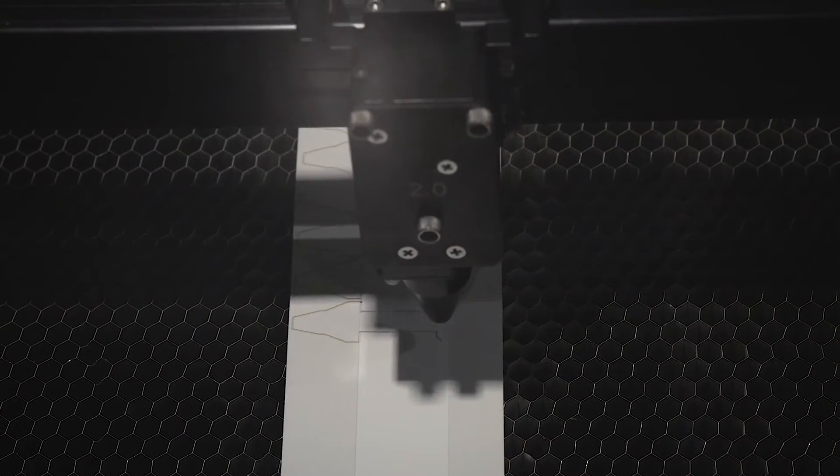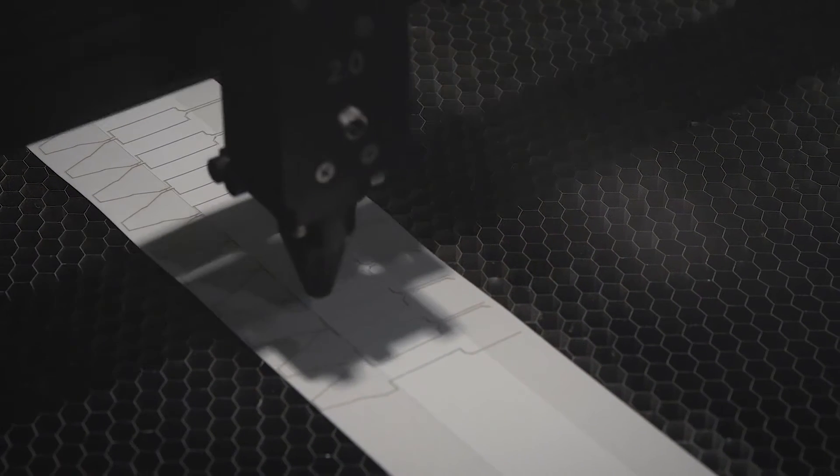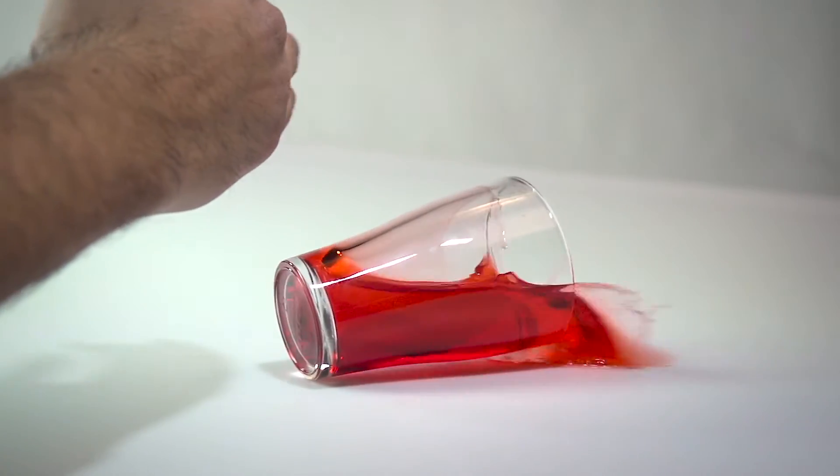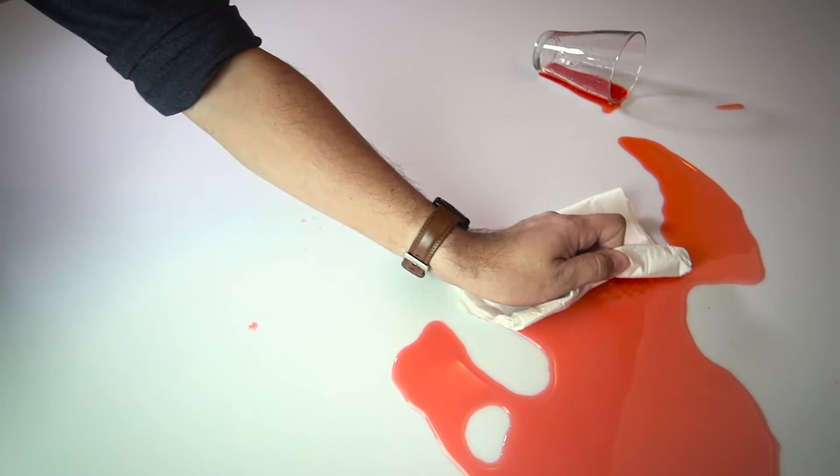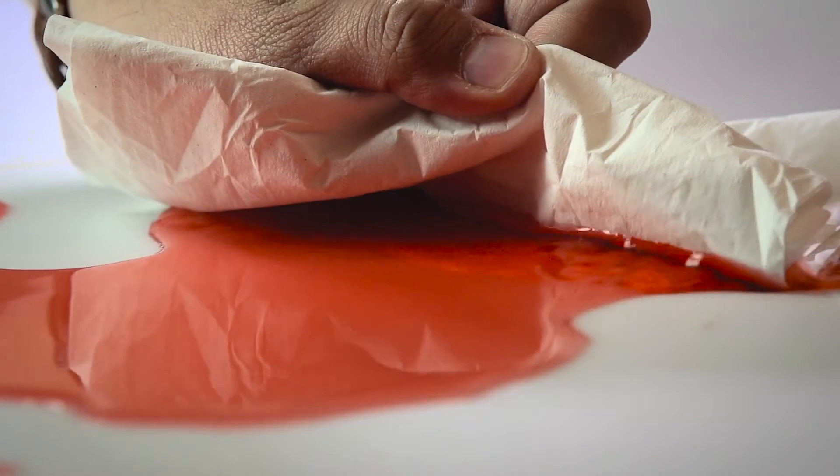It's a concept that everybody is very familiar with. It's the idea that if I spilled a drink onto a table I could easily use a napkin or a paper towel to soak it up and clean it up. However, in a paper towel you don't have a method to be able to direct those fluids where you want them to go, how you want them to interact, and under a time control.